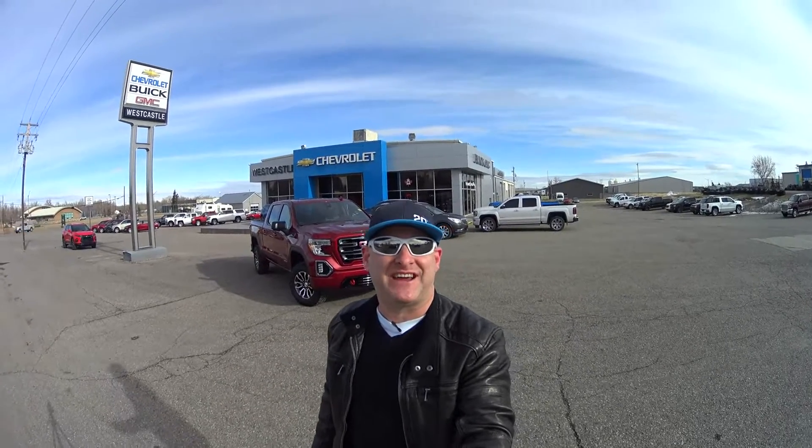Hey guys, welcome back to the channel. Hope you're going to enjoy this episode. Today I'm at West Castle Motors in Pincher Creek, Alberta, and we're going to do an in-depth look at the 2021 GMC Sierra AT4. It's packing a lot of punch and I think you guys will love it, so let's go check it out and see what we've got in store with GMC's latest half-ton offering in their lineup.